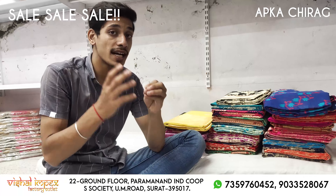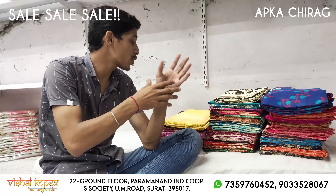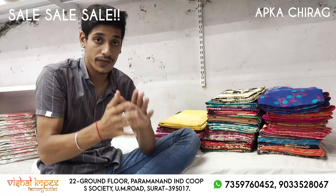Guys, I am going to show you all the different fabrics. There are different cotton, cotton silk, litchi silk. There are different designs.